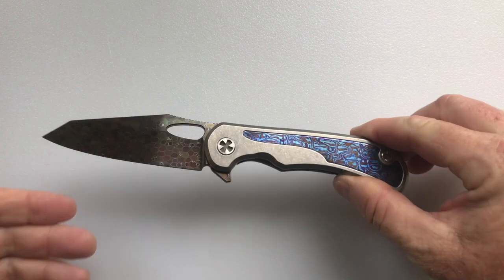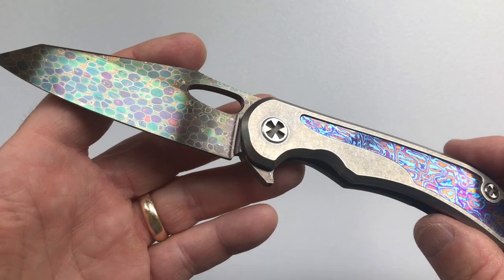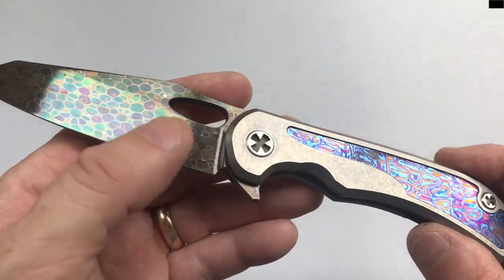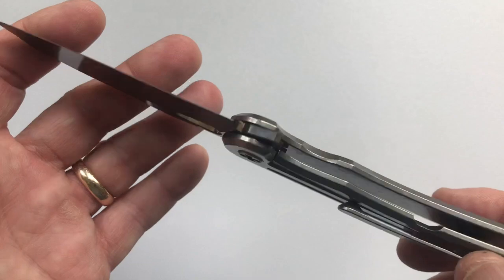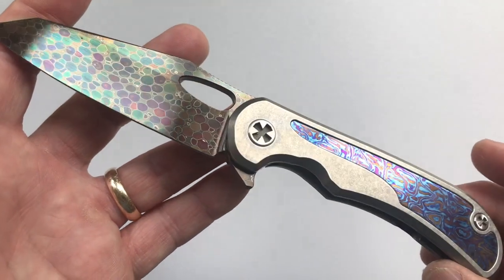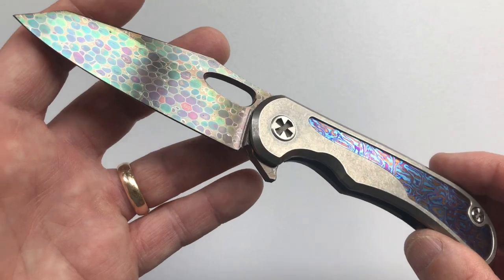Hello and welcome to another House of Wisdom knife review. We have a special treat today — this is a Clyde Chalnor Talon with a dragon skin Damascus blade and a timascus handle. Isn't that beautiful? I own a lot of knives, but I picked this one up in a lottery at Blade 2018, and I have to say this is probably now the most interesting, beautiful knife that I own.